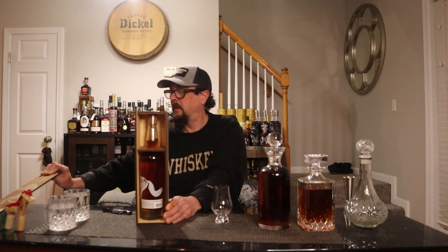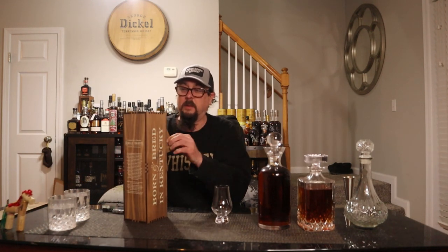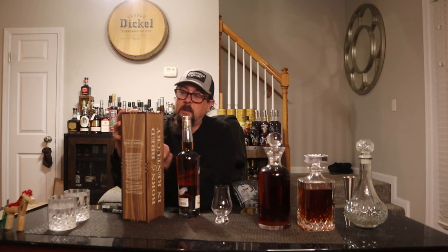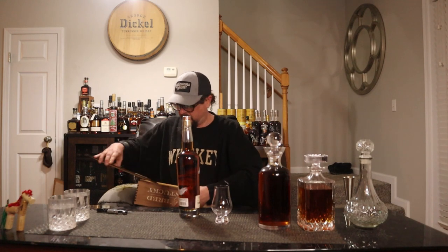The box is kind of like a Booker's box — exactly like a Booker's box except it's not clear in the front. It's an unboxing — and oh, a little slit out, that's awfully cool.